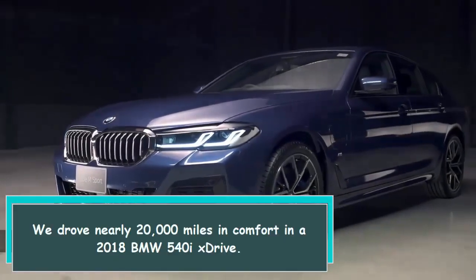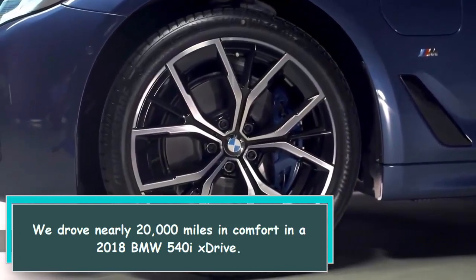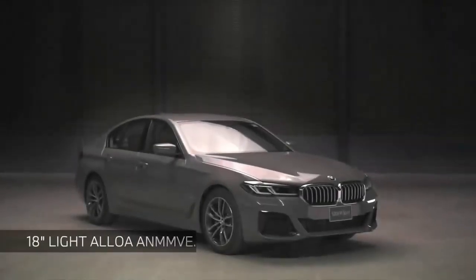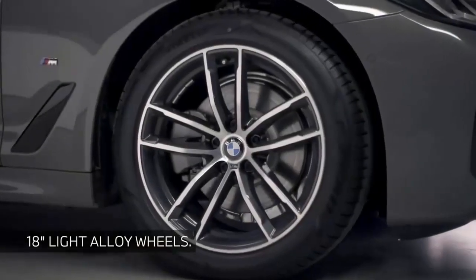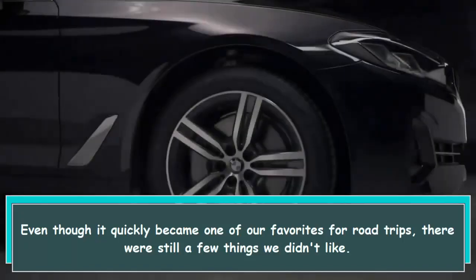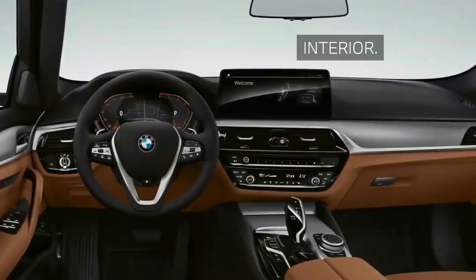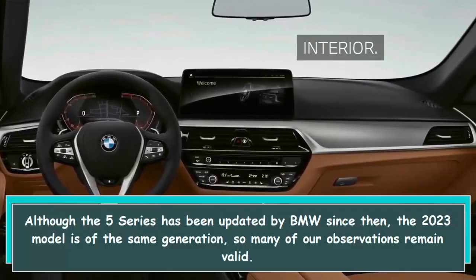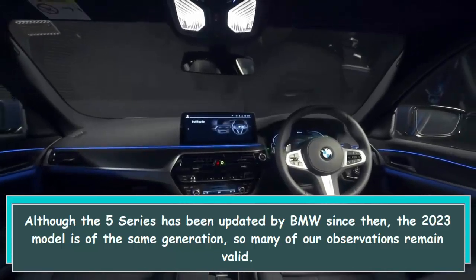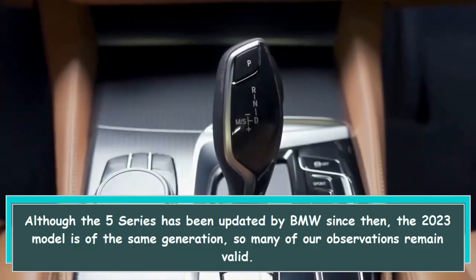We drove nearly 20,000 miles in comfort in a 2018 BMW 540i xDrive. Even though it quickly became one of our favorites for road trips, there were still a few things we didn't like. Although the 5 Series has been updated by BMW since then, the 2023 model is of the same generation, so many of our observations remain valid.